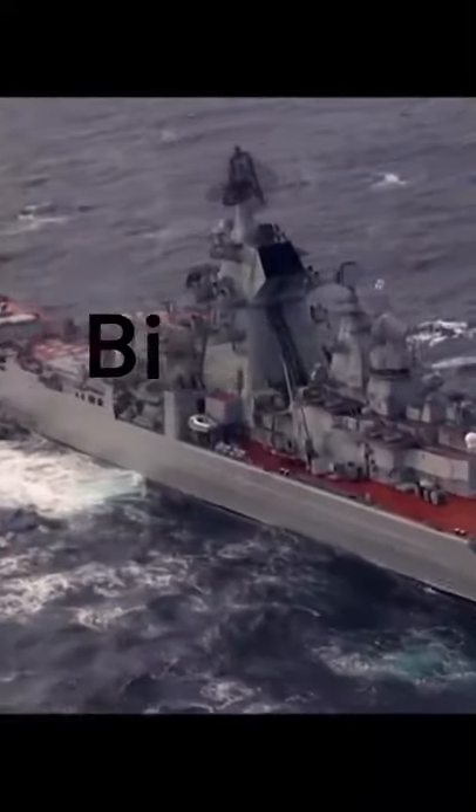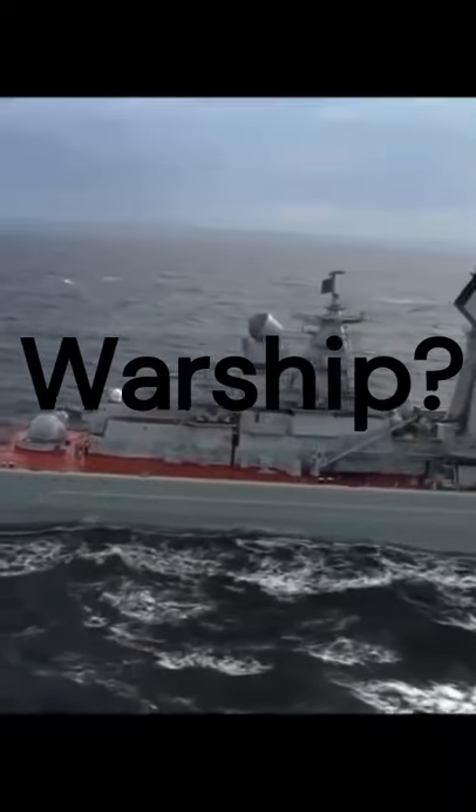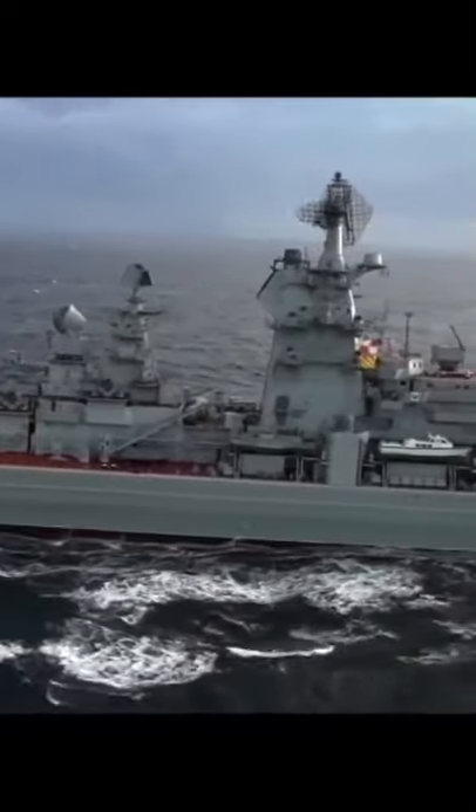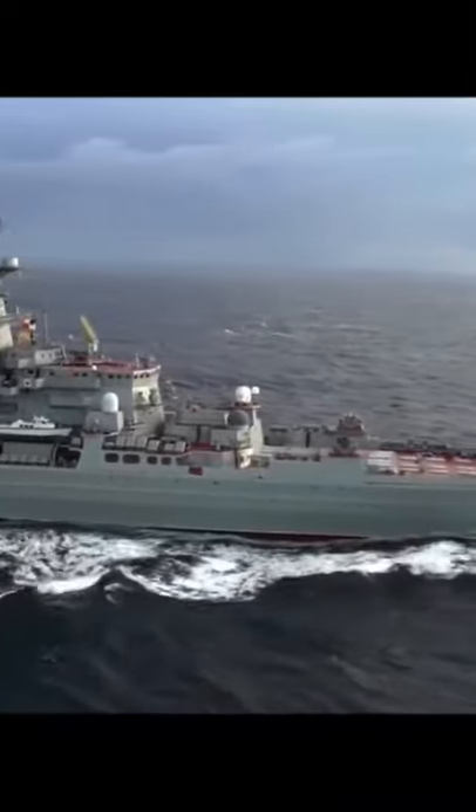What is the biggest warship on the surface? The Russian Kirov-class battlecruiser is the biggest operational warship. There is only one operational Kirov-class battlecruiser, and that is Peter the Great.